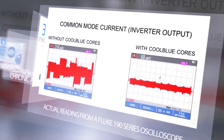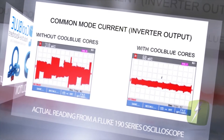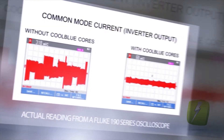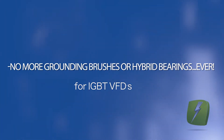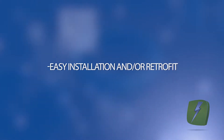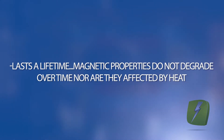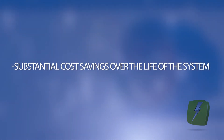Here are the results before and after the use of CoolBlue. As you can see, the damaging current is greatly reduced. The CoolBlue solution benefits include: no more grounding brushes or hybrid bearings ever, simple selection, easy installation and or retrofit, lasts a lifetime. Magnetic properties do not degrade over time, nor are they affected by heat. No maintenance or downtime. Substantial cost savings over the life of the system.